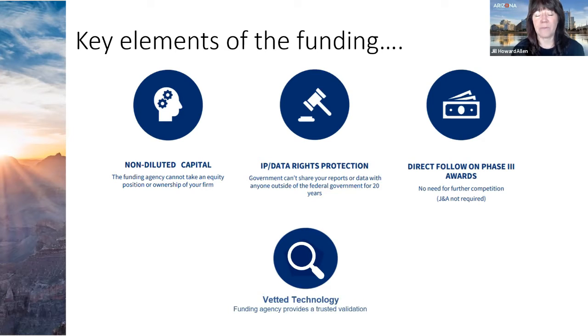The IP and data rights are protected for 20 years and belong to you once you reach full commercialization. This non-dilutive funding also serves as a nice foundation for any additional funding you might need, whether from angel investors, venture capital, or other sources. Some federal agencies are also offering matching funds, which will be covered later.